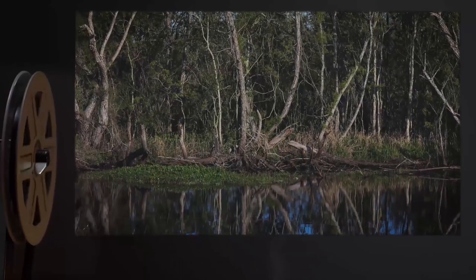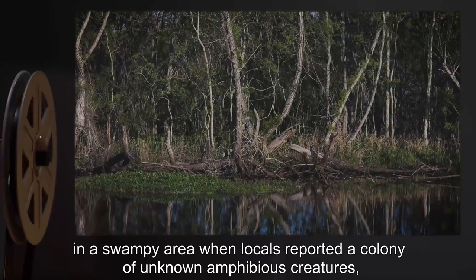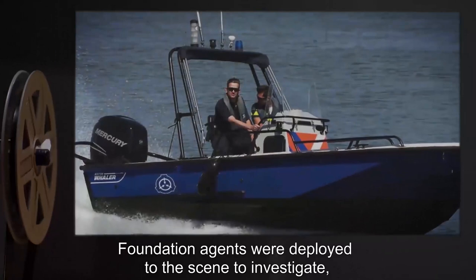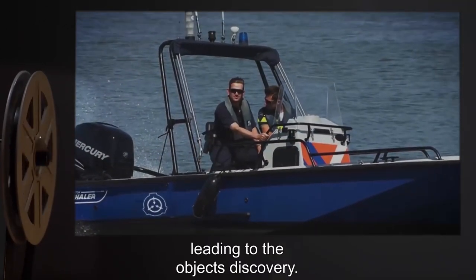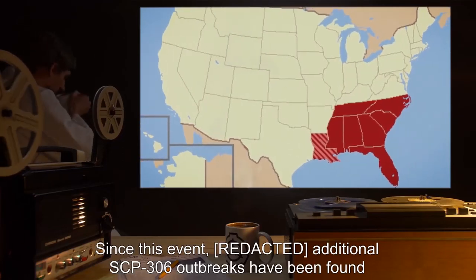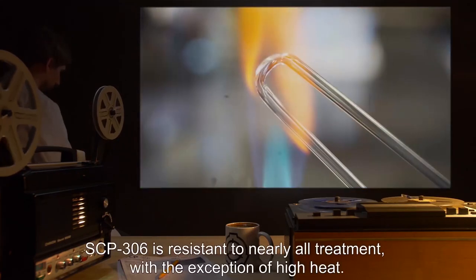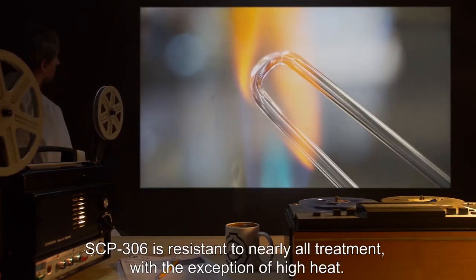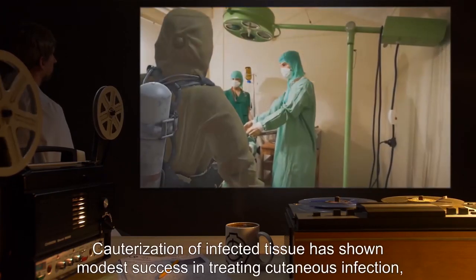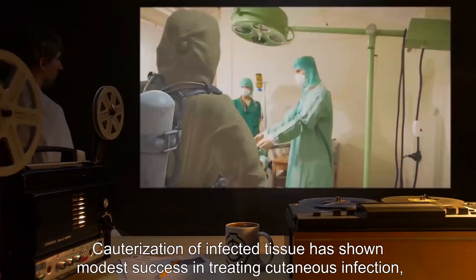SCP-306-1 are capable of reproduction in a similar manner to Agalichinus calidrius. SCP-306 was discovered in Louisiana in a swampy area when locals reported a colony of unknown amphibious creatures coupled with a string of unexplained disappearances. Foundation agents were deployed to the scene, leading to the object's discovery. Since this event, additional SCP-306 outbreaks have been found in the southeastern United States.